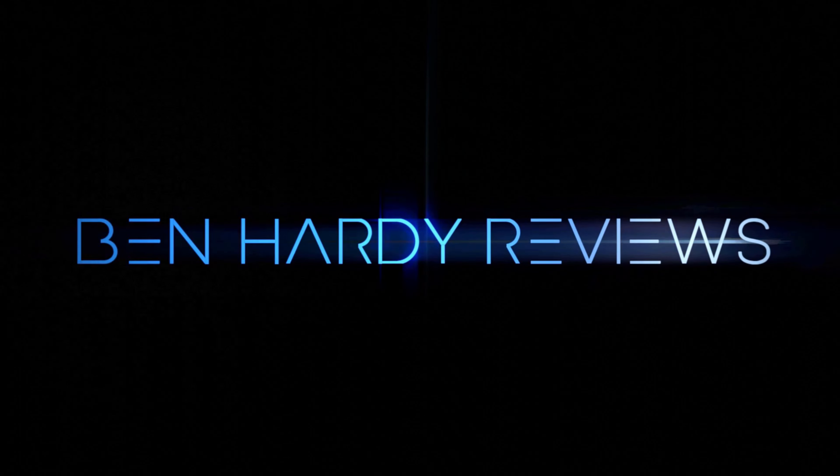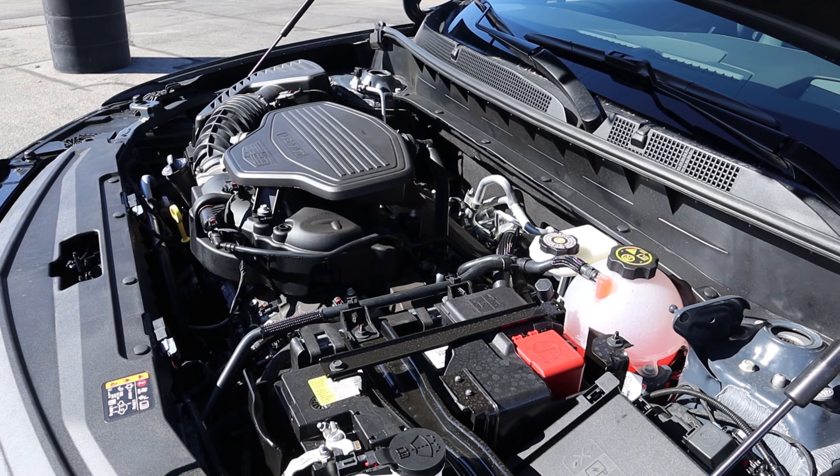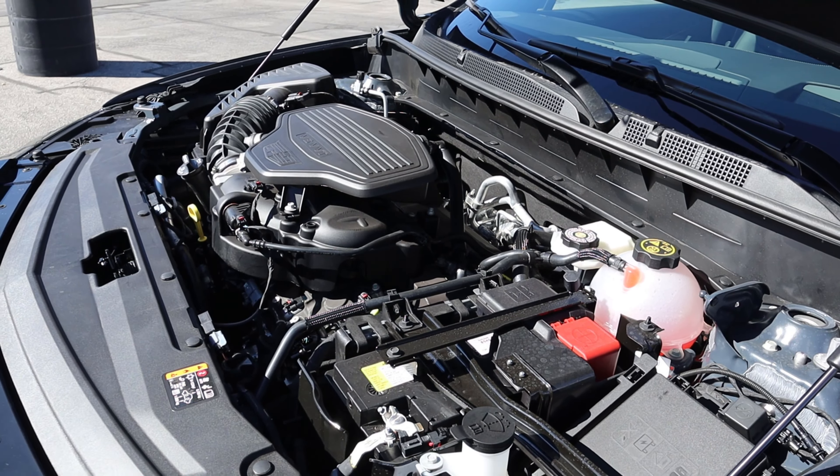Hey everyone, it's Ben Hardy here and today I'm going to be reviewing the all-new Cadillac XT6 — this particular one is in the Sport package. First and foremost, a huge shout-out and thank you to the Provo Cadillac here in Utah for giving me some time with this XT6. This particular one is available for sale, so if you're interested I'll include a link to their inventory in the description below. Ask for Craig — he'll be more than happy to help you out. And if you want to save time and money the next time you purchase a car, check out the link to my car buying guide in the description below. Let's get into it.